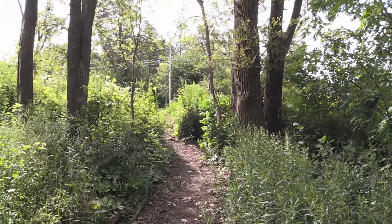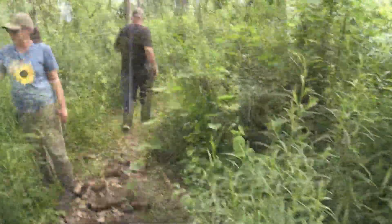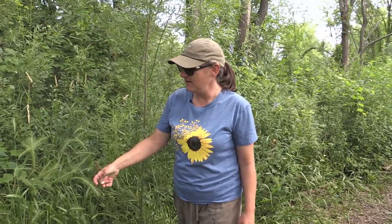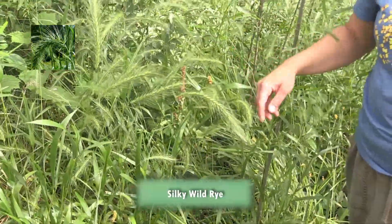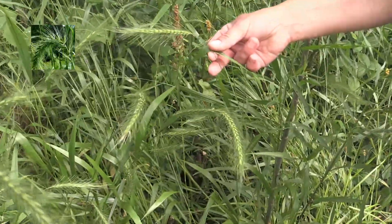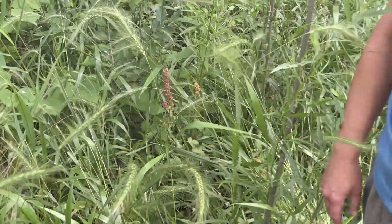The funny part is we'll be over at the headquarters working and people go by on the trail and say, 'Who's this Zeke guy?' This is silky wild rye — a really nice woodland grass. One of the ways you can tell it apart, even before it has the flowering spike, is if you feel the underside of the leaf, it's velvety smooth. It's a nice woodland grass.